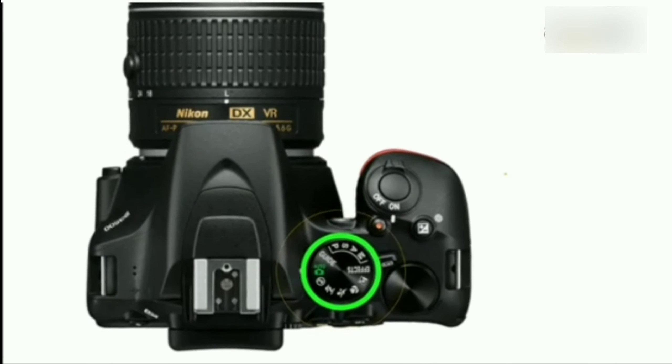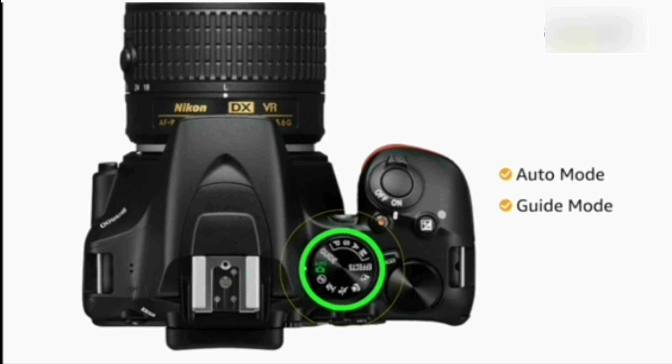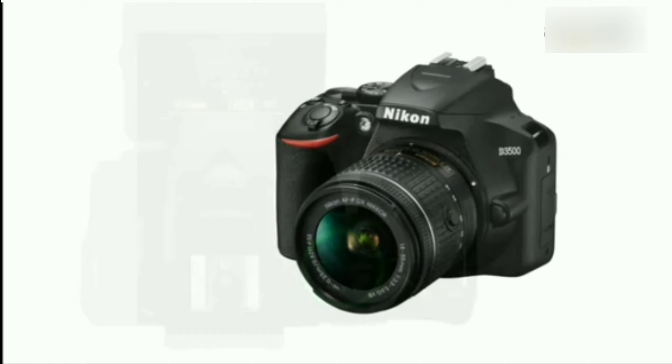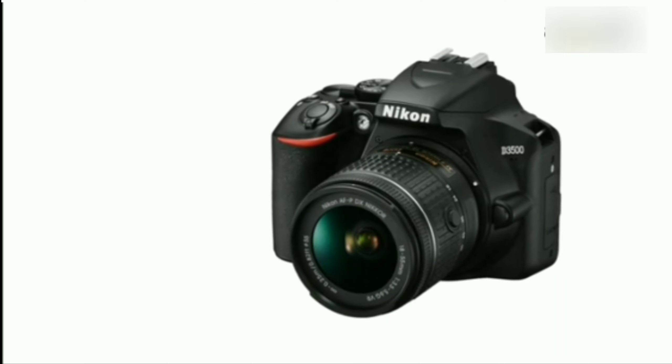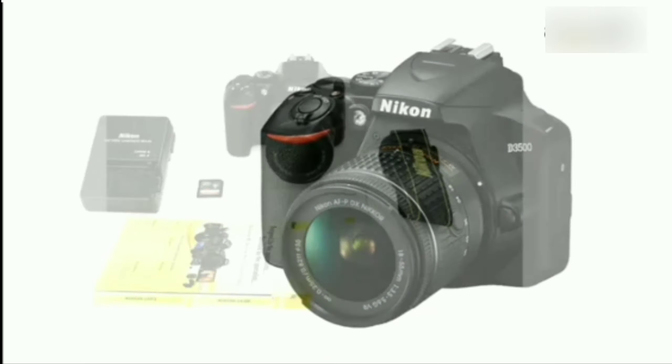The user-friendly camera comes with auto mode and guide mode, where you can follow simple on-screen guidance to capture images. This camera also comes with connectivity options like Wi-Fi, NFC and Bluetooth to transfer your images and videos.